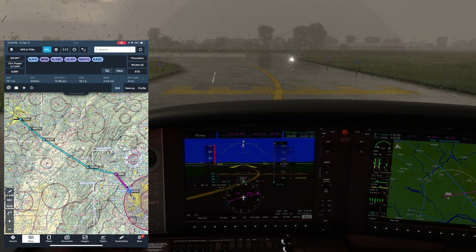It's a nasty, rainy day in Leesburg, Virginia, where we're holding short of runway 17 about to depart IFR on a flight to Allegheny County near Pittsburgh. We've been assigned a departure, the Potomac 2, from where we'll join our route at the Martinsburg VOR.